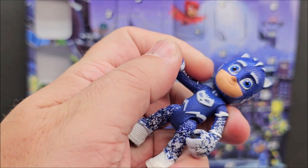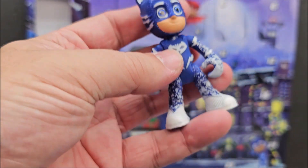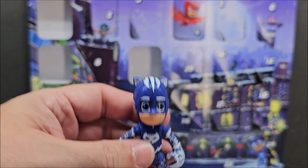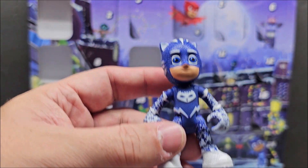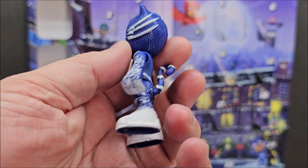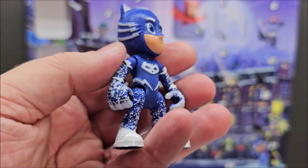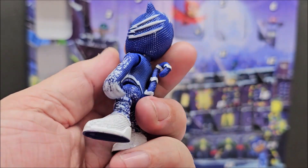I'm definitely a fan of how much effort they put into these figures. They put a lot of effort into these, and hands down they did a fantastic job. We're gonna do a stop motion with him today — we're gonna have him move around, we're going to pose him, we're gonna play with him.